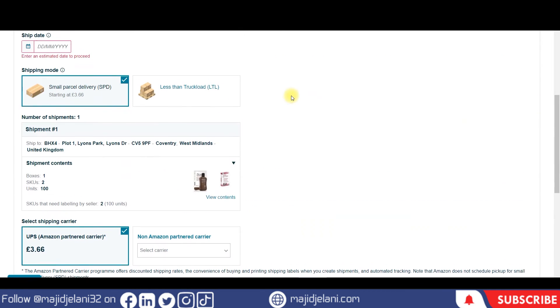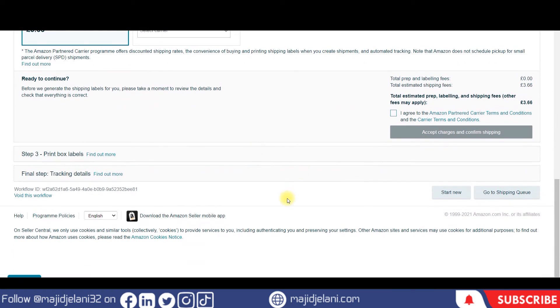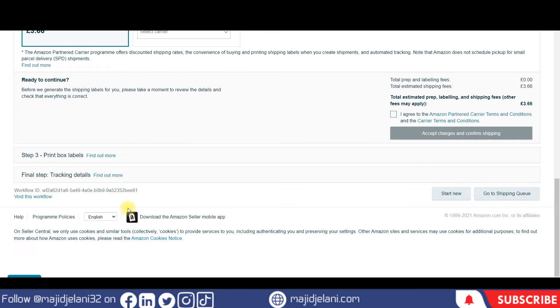If the shipping plan is not according to Amazon's terms and policies, after you have accepted the charges and confirmed the shipping plan, you will see an option at the end to cancel the shipping plan. You just come there and cancel within 24 hours.